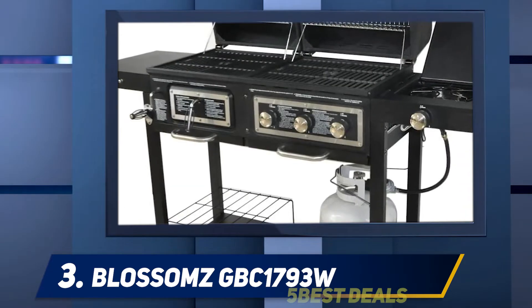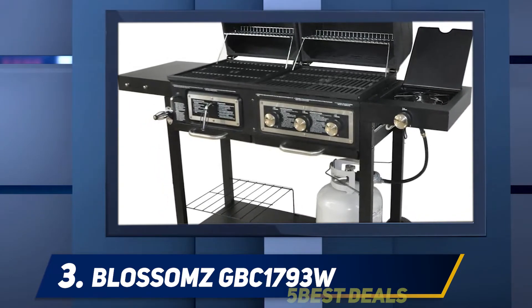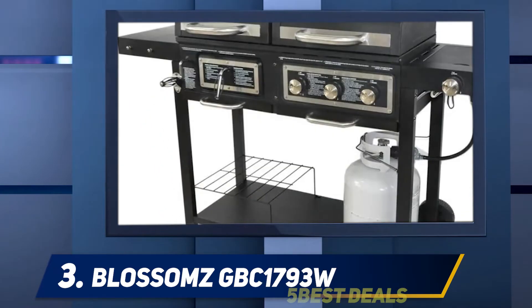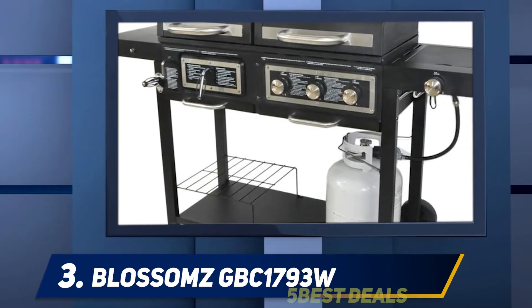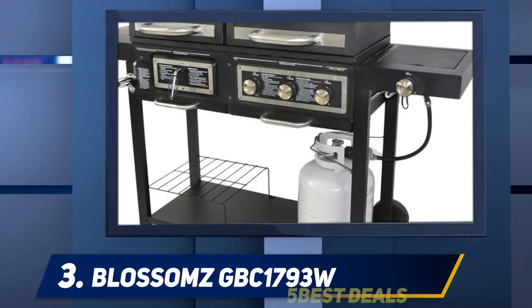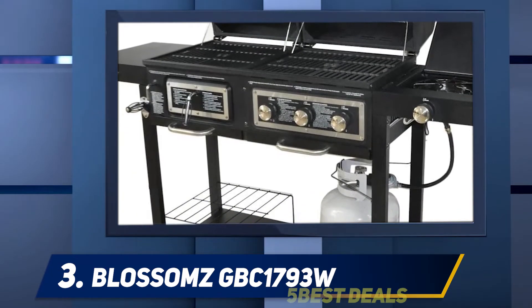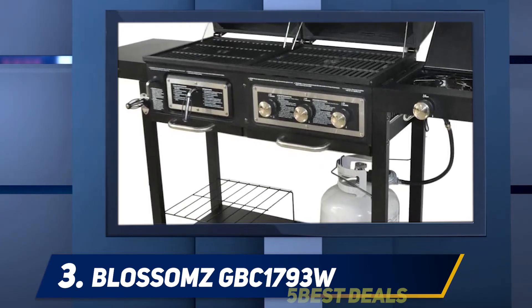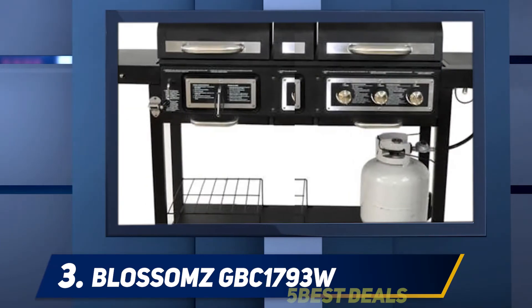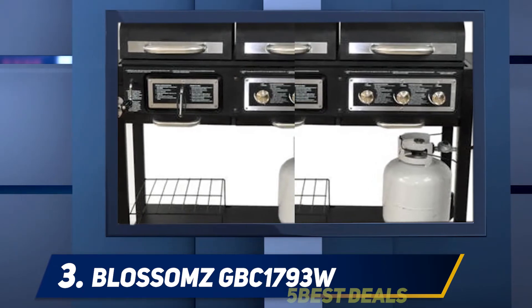This grill has a charcoal side which uses a height adjustment for better heat control. This area has 262 square inches of cooking space on the cast iron grate, plus a warming tray for buns or sides. The gas side has a 295 square inch cast iron cooking grate with three stainless steel tube burners underneath that give you a total of 24,000 BTUs. There is an integrated ignition for that side as well, plus temperature knobs for each burner.